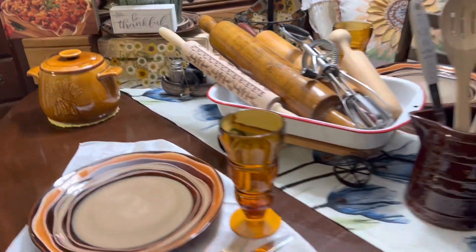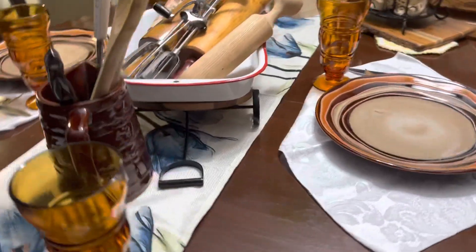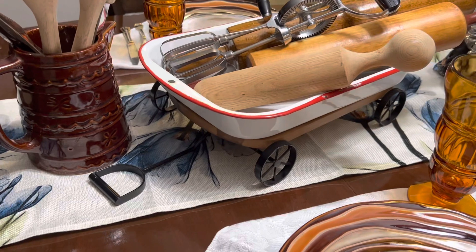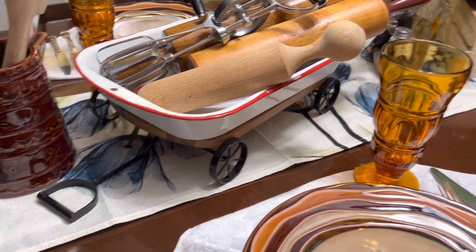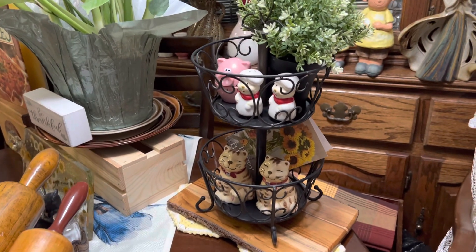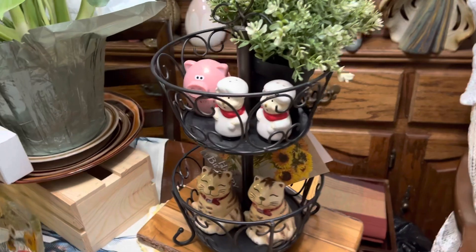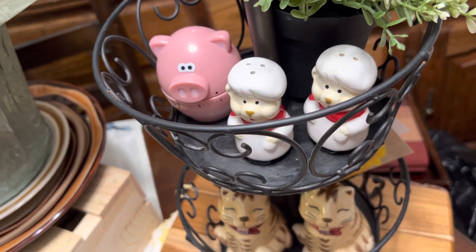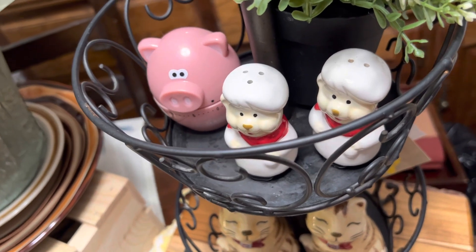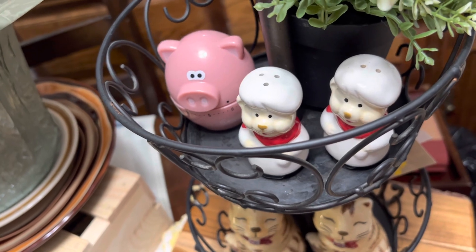Moving over to the other side of the table, you can see the little wagon — it's actually got a cutting board top on it, and I put the pan on top. Over here I have my vintage tiered tray, the black cast iron one, and then I recently thrifted a pig timer for cooking and what I think is a dog salt and pepper shaker set shaped like a little chef.